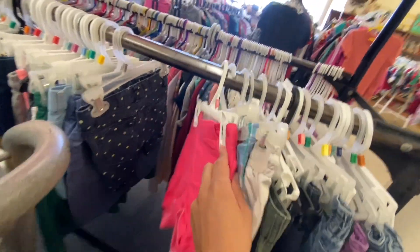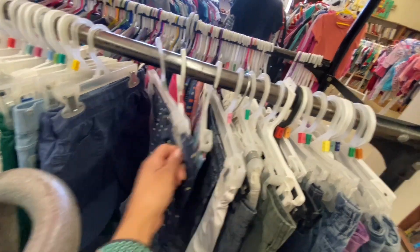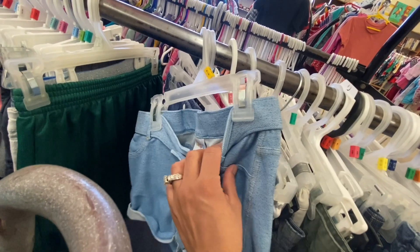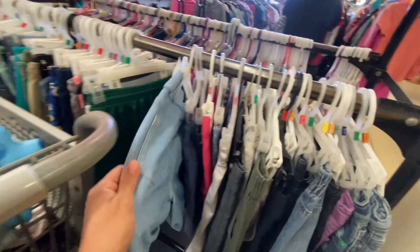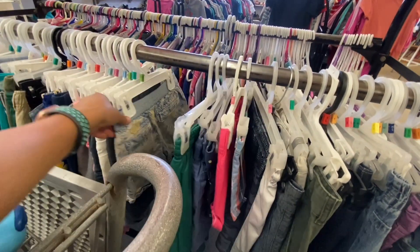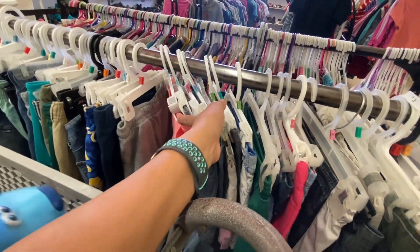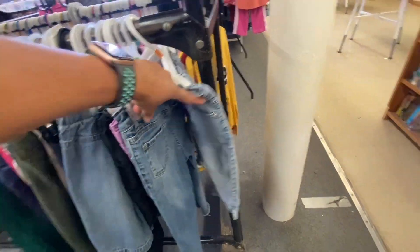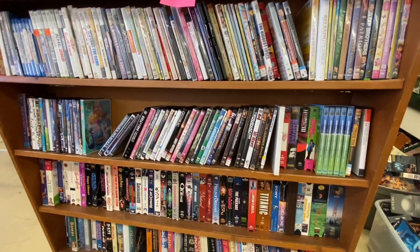Shorts — the girls need shorts. I like these pink ones but they're too small. Those polka-dotted ones — nope. These ones might work, they might fit Esme. What size is that? I'll take these — these look like they'll fit Esme. I'm not finding anything else for the girls here. They're either too small or too big.